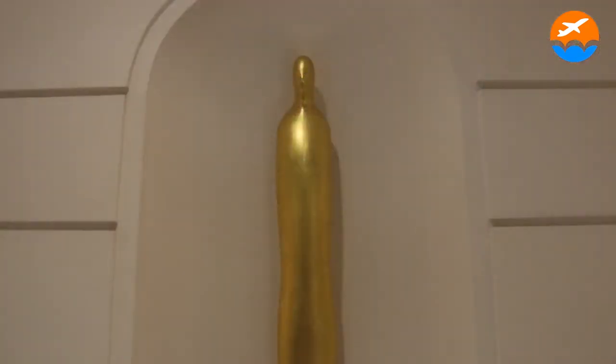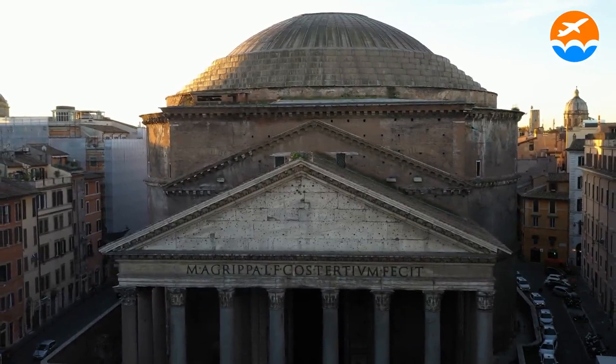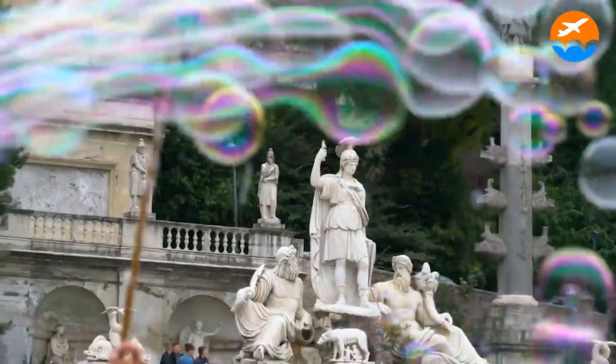After you've seen all the artwork, go to the rooftop bar to see the historic center. If you're interested in historical structures, we have an art hotel on our list where you can visit Rome's oldest market as well as some famous attractions.